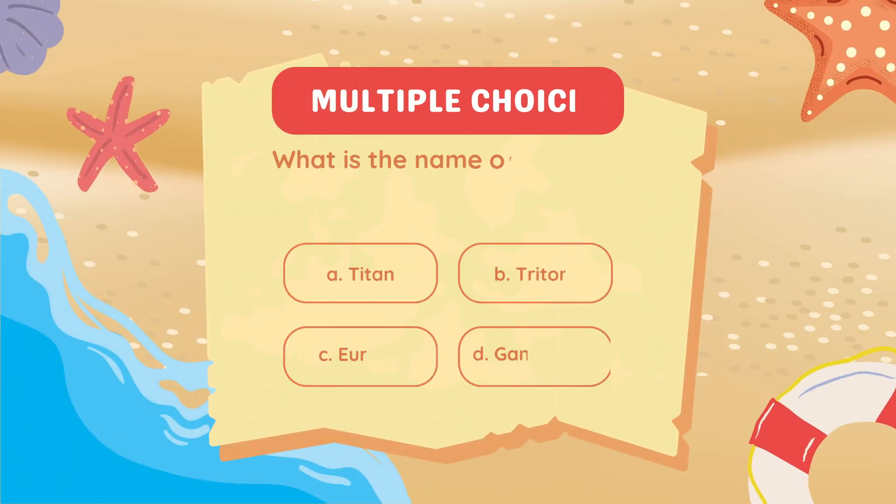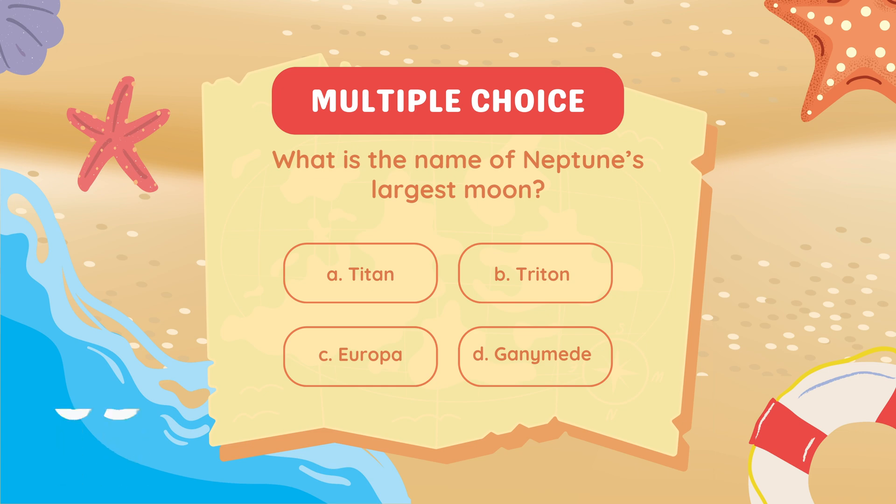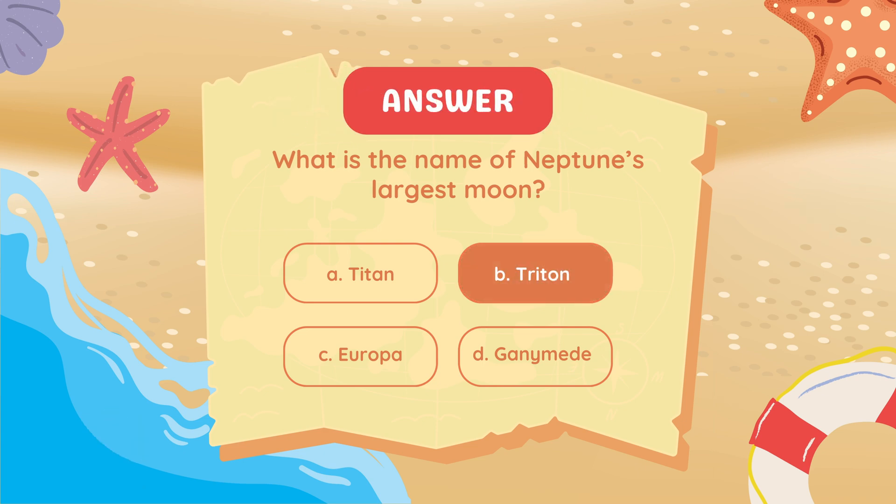What is the name of Neptune's largest moon? Triton.